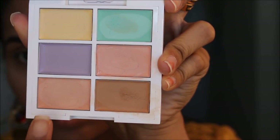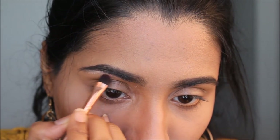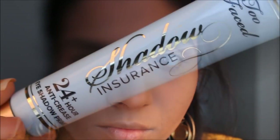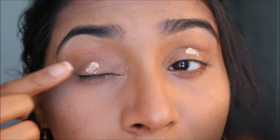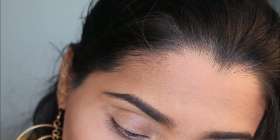Taking the orange shade from the NYX concealer palette, I applied it to my brow bone as a corrector and highlighter right under my eyebrows. For my eye primer today I used the Too Faced Shadow Insurance Eye Primer — an oldie but a goodie — and applied it to both eyelids. My eyelids were a bit irritated that day so it went slightly patchy, but it's a really good primer and I worked with it.